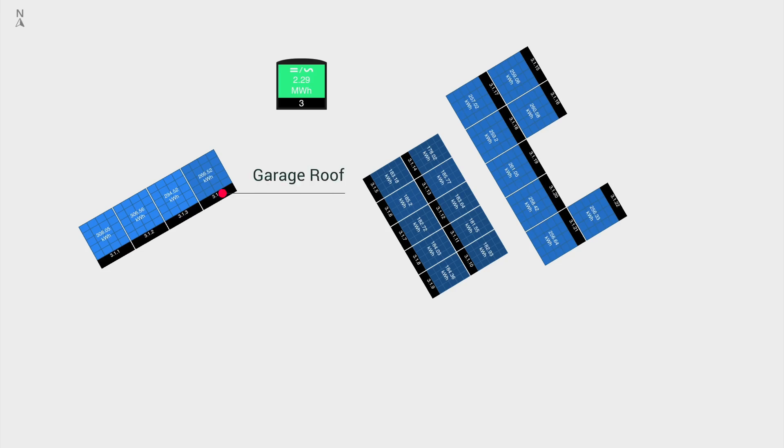Our panels are set into three groups: there are four on the garage roof, there are ten on the rear-facing roof, and there are eight on the front-facing roof.